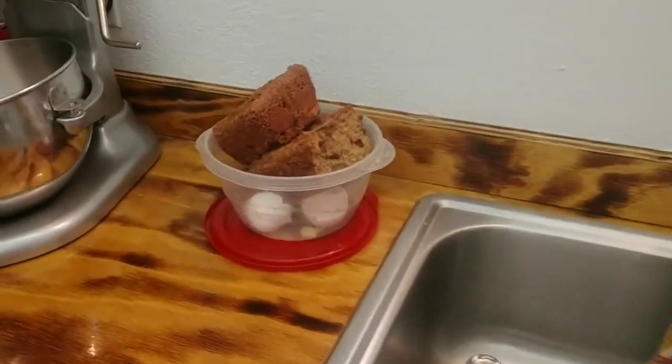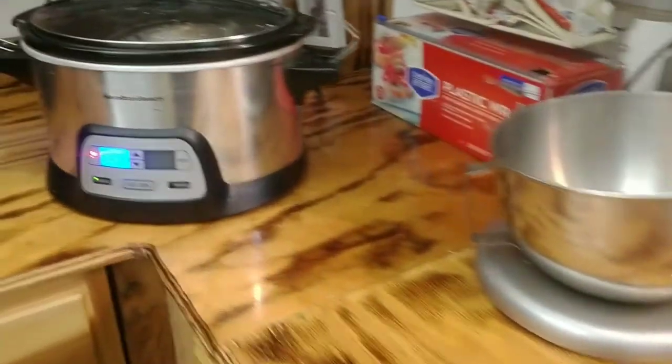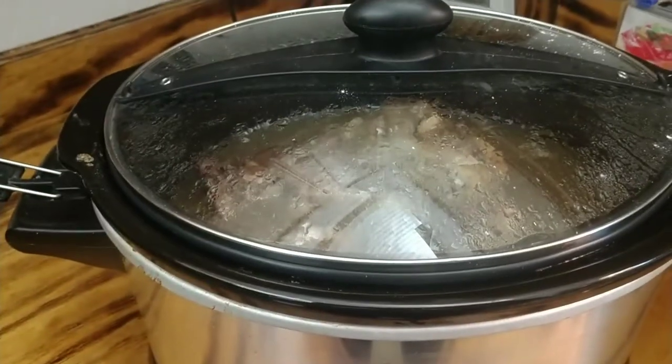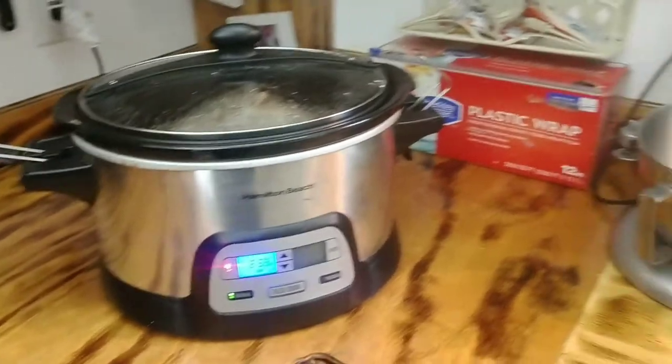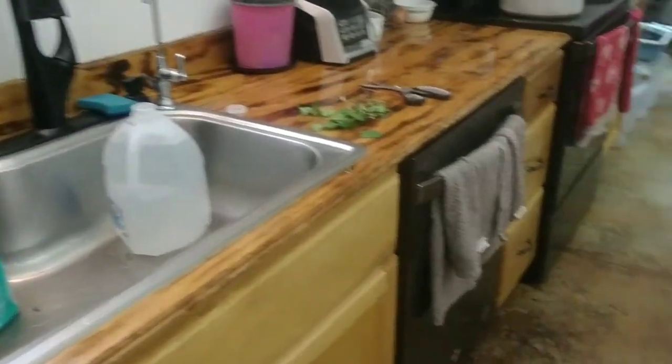There's my chicken bucket, ready to go to the chickens, followed by a ham hock that Paul and I are done with. I'm heating it right now to make a broth for the dogs, and they'll get the rest of what's in there.